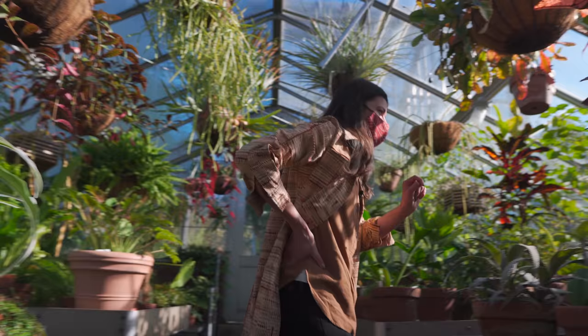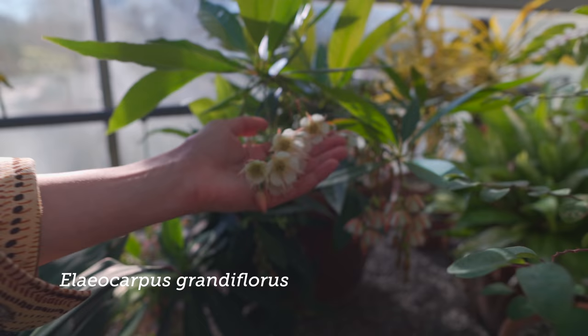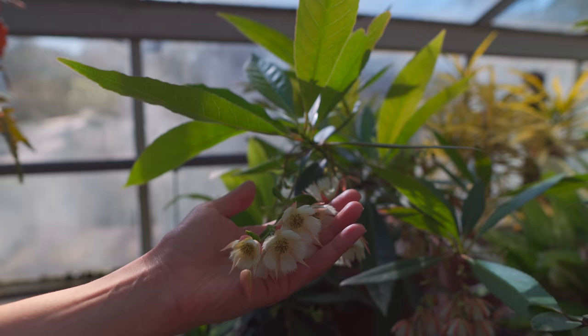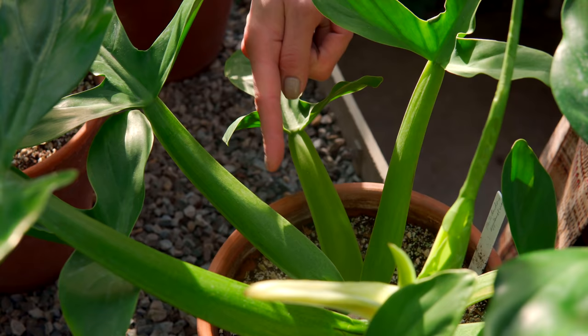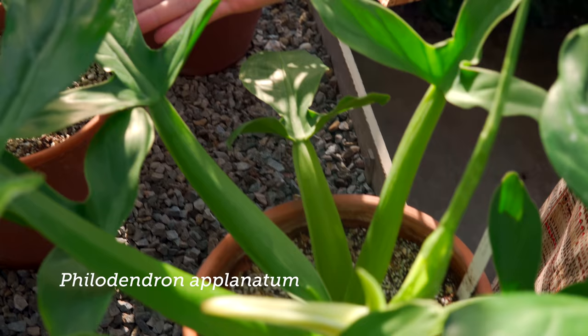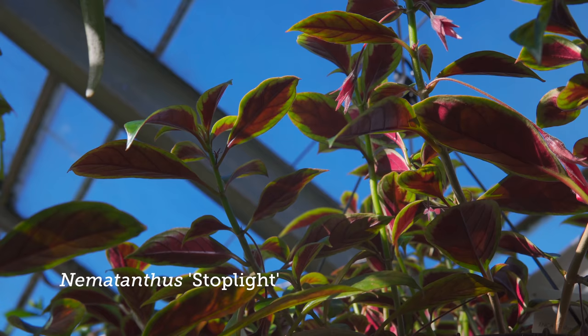This one looks like Elaeocarpus grandiflorus — look at how pretty. Lily of the valley tree. That's gorgeous. I love how they just dangle like that. Here's another thick-stemmed philodendron, and look at the petioles on this philodendron planatum.